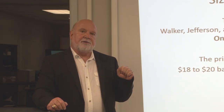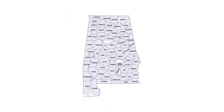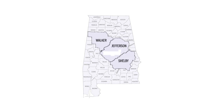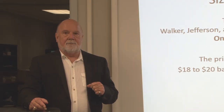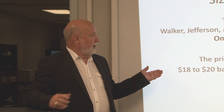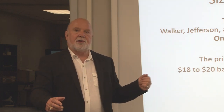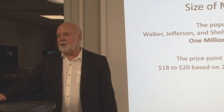One of the things you have to do is figure out how big the market is. My market is going to be Walker, Jefferson, and Shelby counties. The latest demographic shows there's almost a million people in those three counties alone. The price point is around $18 to $20 a pound based on the latest information on raw organic honey.